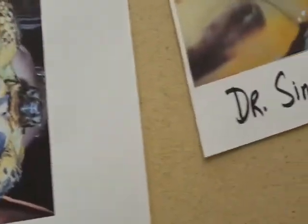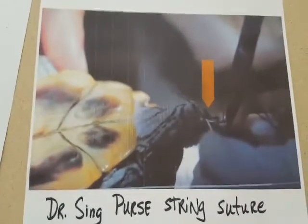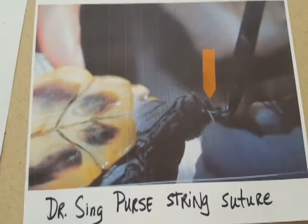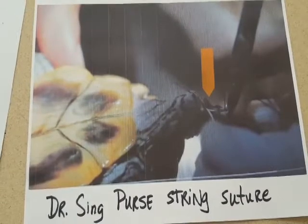The veterinarian will most likely return the organ to its proper place with what's called a purse-string suture. And that little arrow — sorry it's kind of dark — but you can see the suture right there where the arrow is pointing.